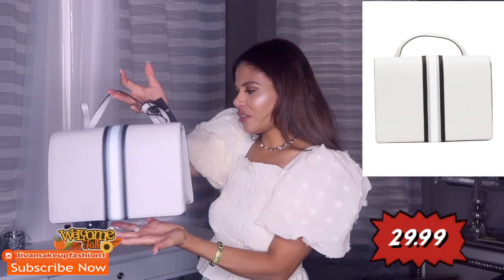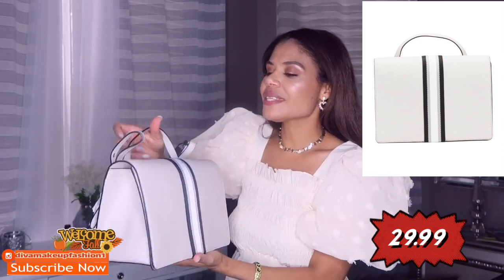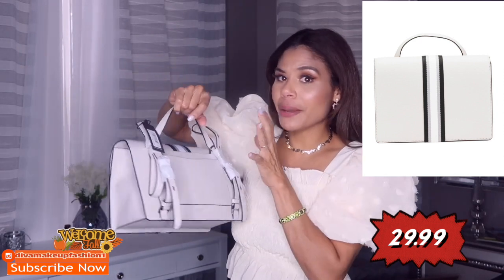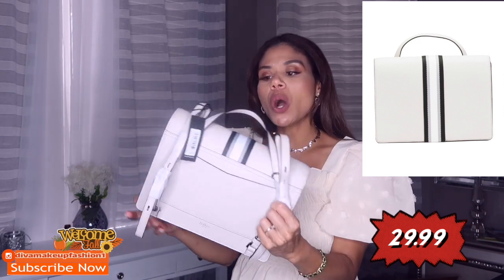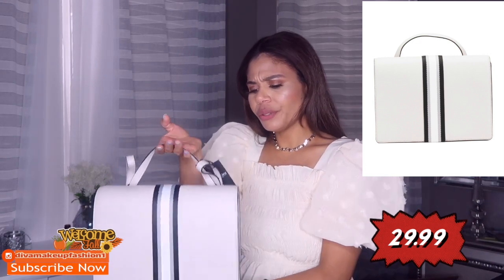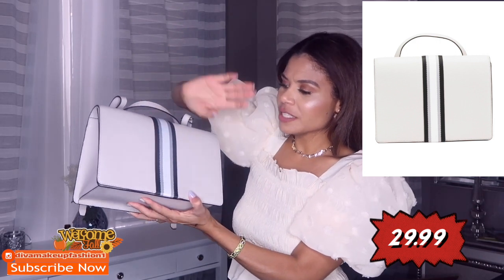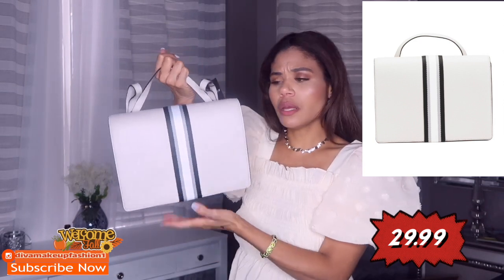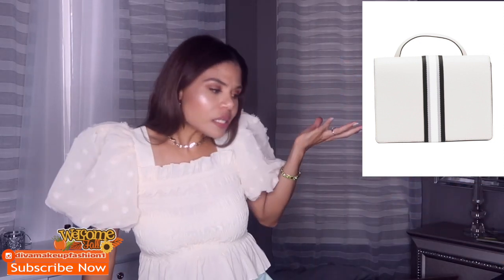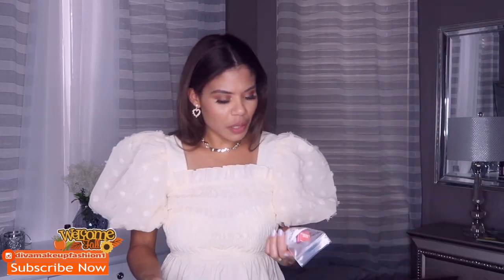Oh I get it now — it's a backpack-purse! You can use it like this as a purse or you can use it as a backpack. How cool is that! I was wondering why it looked a little weird, but that's the reason. The color is pretty and I love the detail — it has black and white so this bag goes with anything. I'm just not used to this style but it's cute.